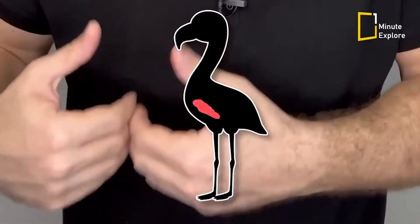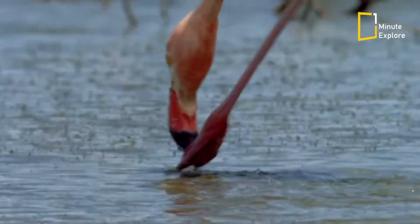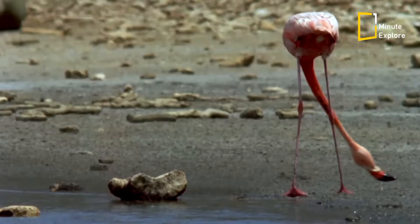These pigments then travel through their bloodstream, eventually accumulating in the feathers. The more carotenoids they consume, the more vibrant their feathers become.